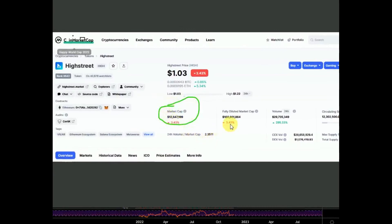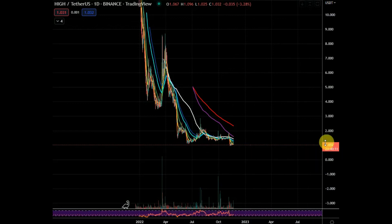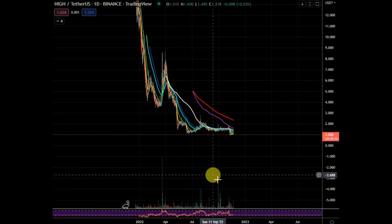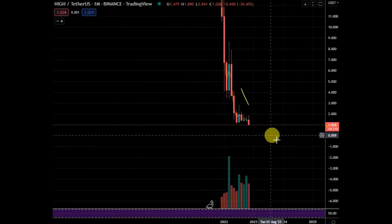Looking at the supply: 12 million max supply — that's very good. But the circulating supply is only a tiny fraction, which is not ideal. It can keep diluting price over the coming years. We only care about the next one to three years because that's when we hope for a bounce and a bull market. Long-term you probably don't want to hold this because they may keep diluting price. When they release all those tokens, this could eventually reach one cent — so that's a warning sign for long-term holders. For accumulation and bounces, it still looks pretty good, but it needs investigation into how often they release tokens.